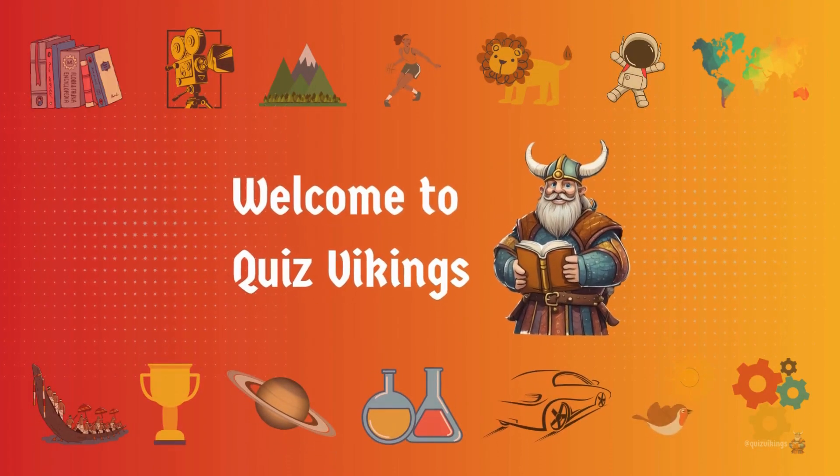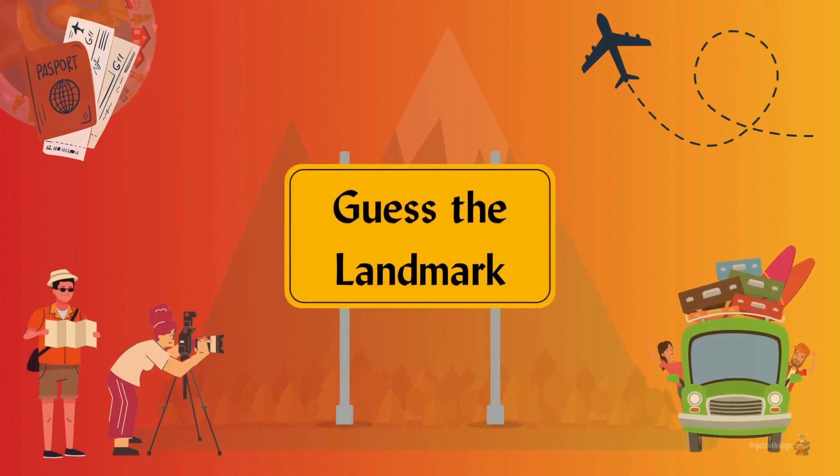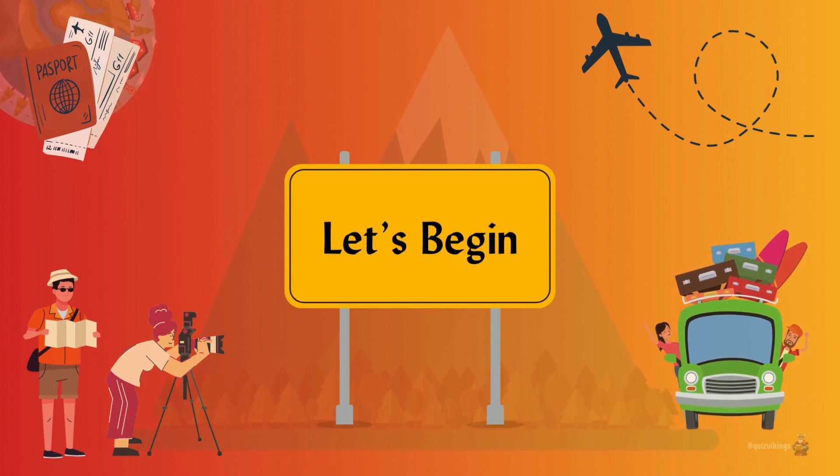Hello and welcome to Quiz Vikings! In this quiz, you will be presented with pictures of some of the most iconic natural landmarks. So get ready to discover the beauty of nature through this game.